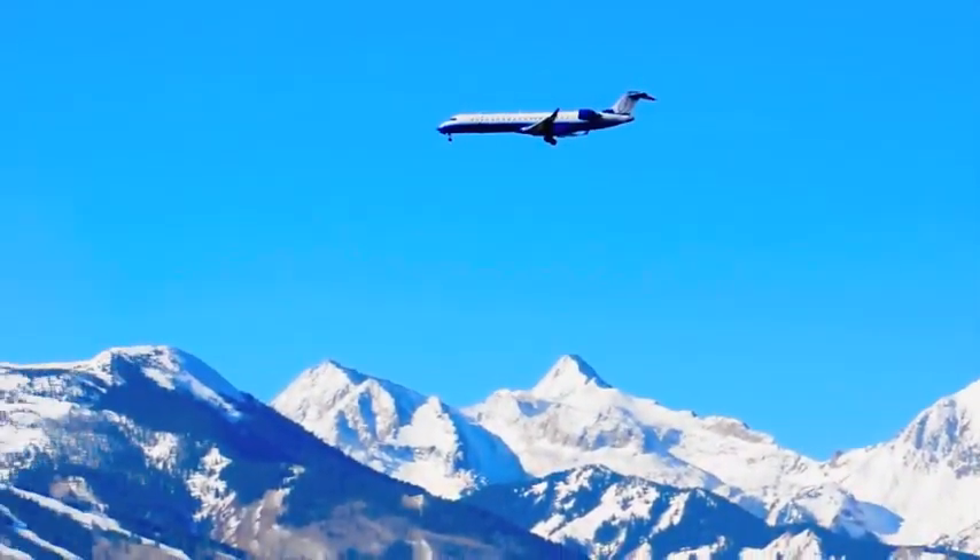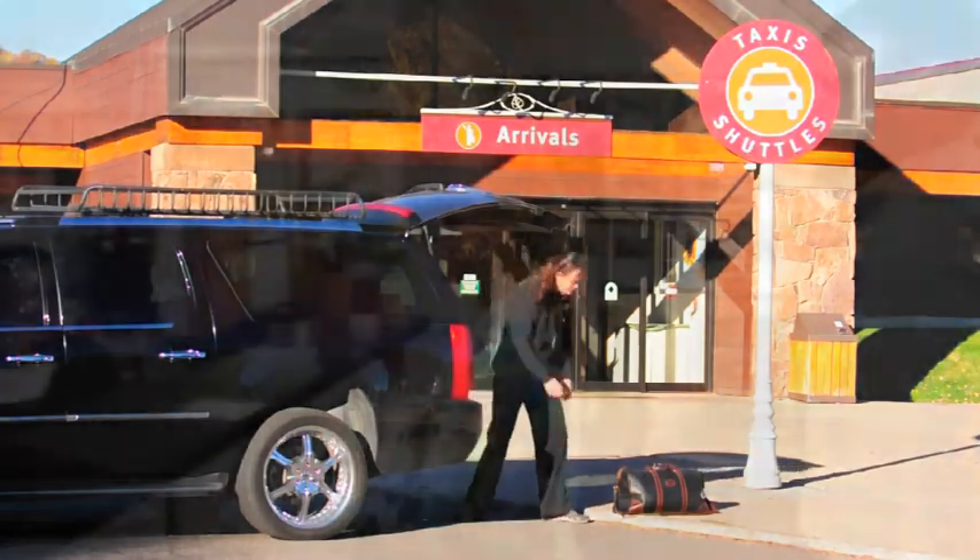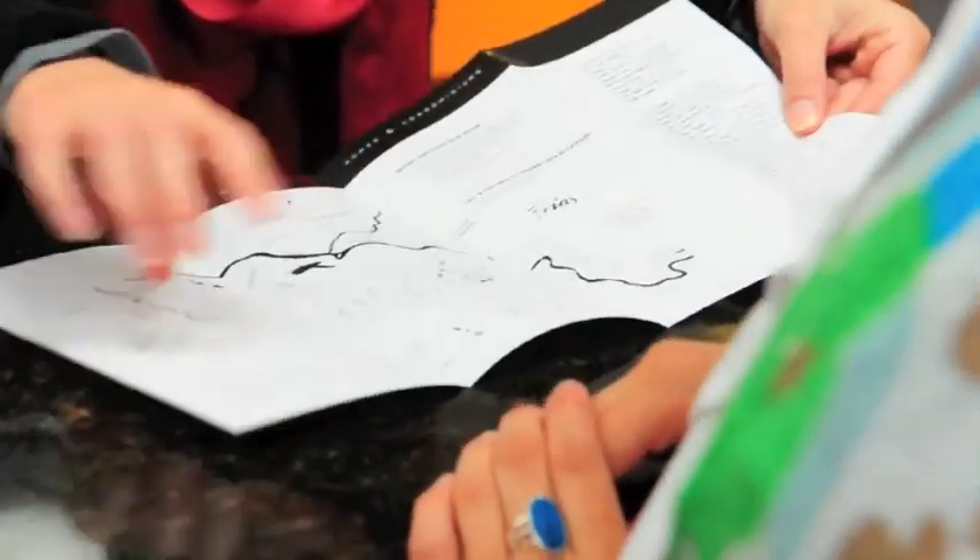The Silverglow offers complimentary transfers to and from the Aspen Airport for all guests. Enjoy the comfort of on-site check-in and know that we'll answer any questions you may have about your accommodations or activities around town.